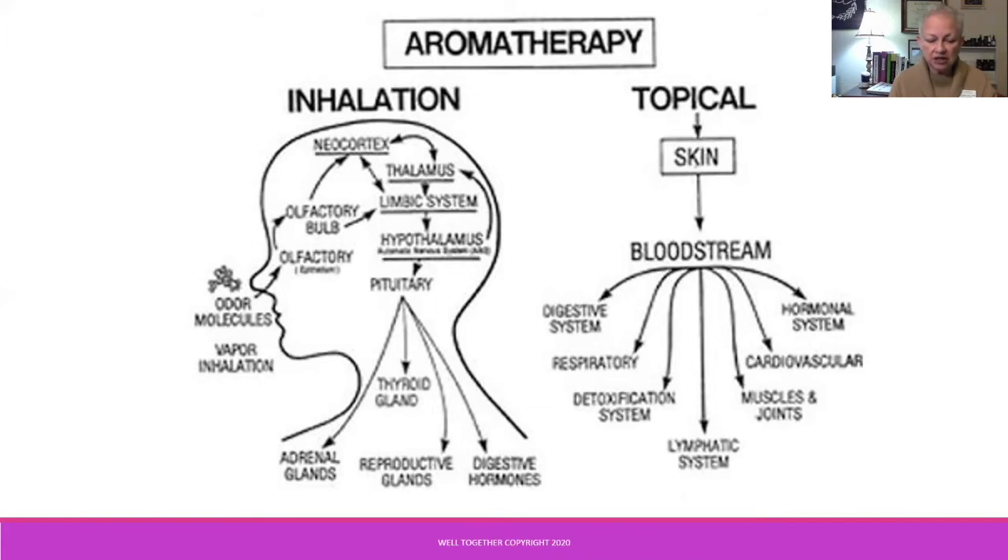Ingestion is a very valuable method of using aromatherapy, but it should always be used with a certified professional aromatherapist, so it's outside the context of our conversation today.